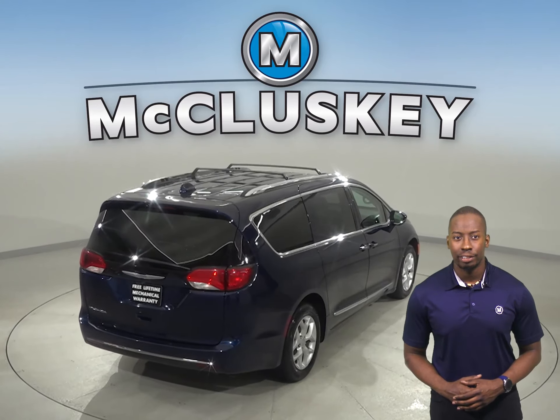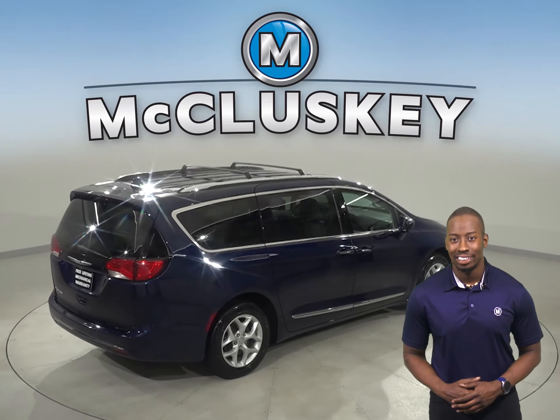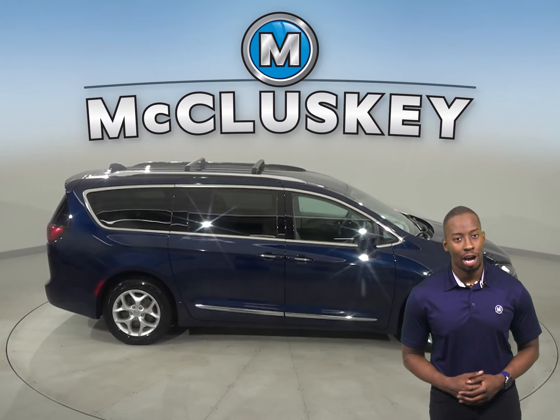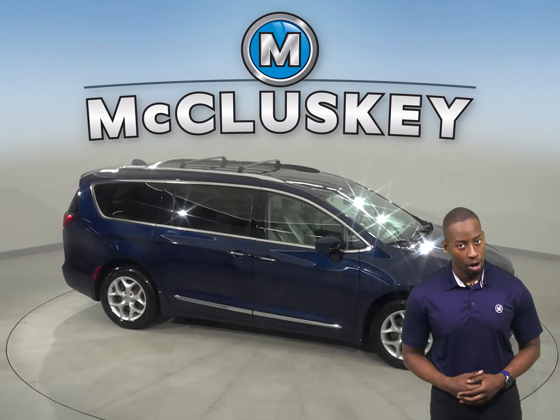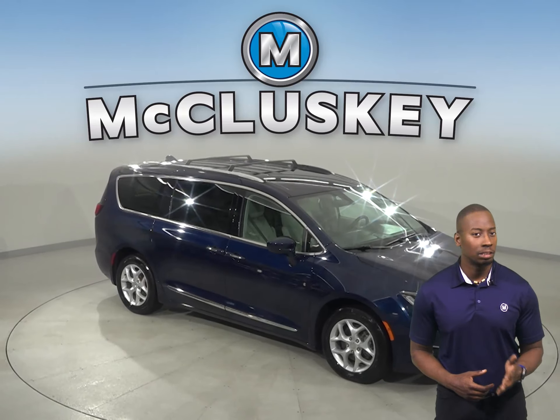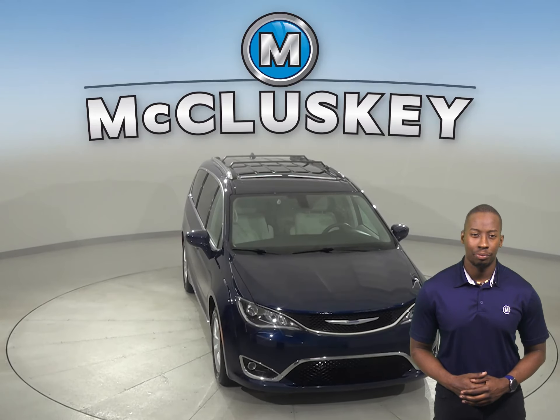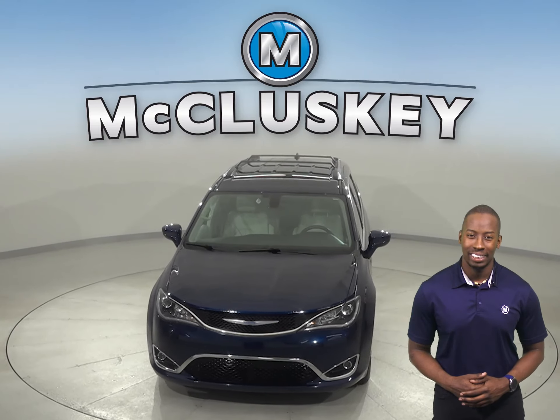For safety, this vehicle has a hands-free Bluetooth integration system along with blind spot monitoring, rain sensing wipers, a cross-traffic alert system, and automatic headlights for nighttime visibility. Come on down today and try it before you buy it with our free 48-hour test drive.